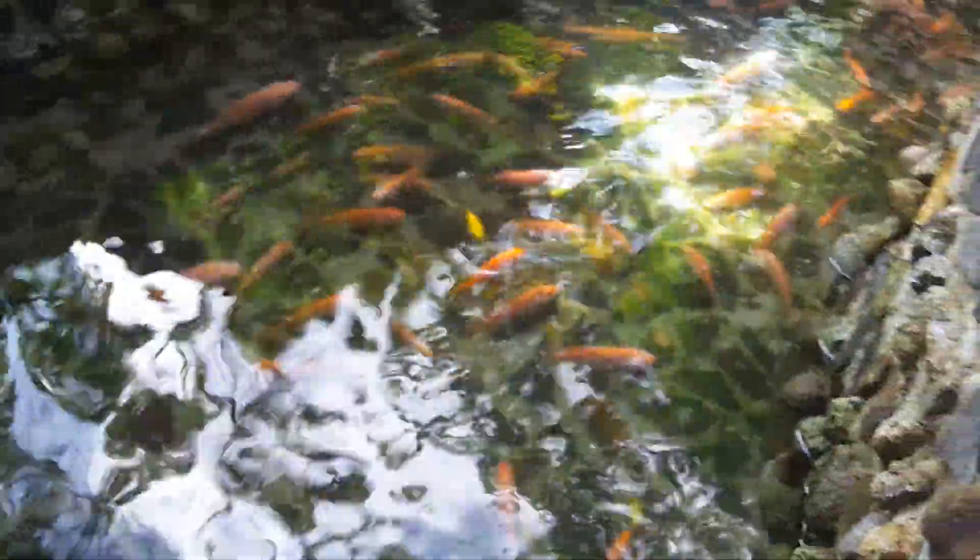Here are the fish, so cool. I don't know if you can see the giant one. There it is, big boy.